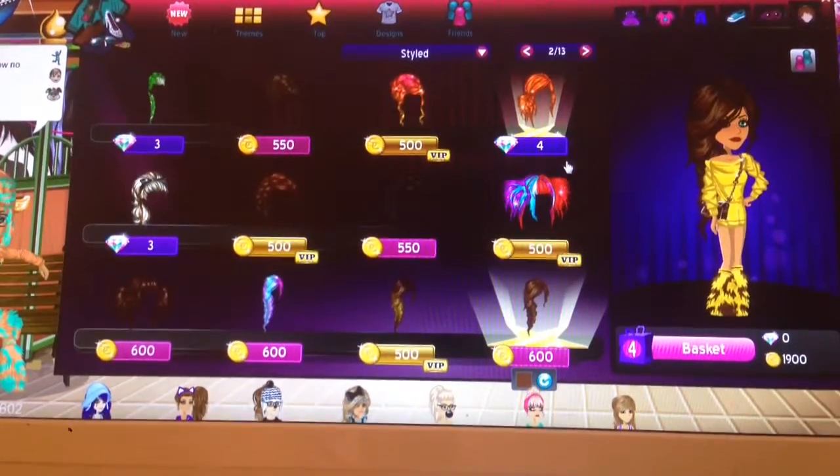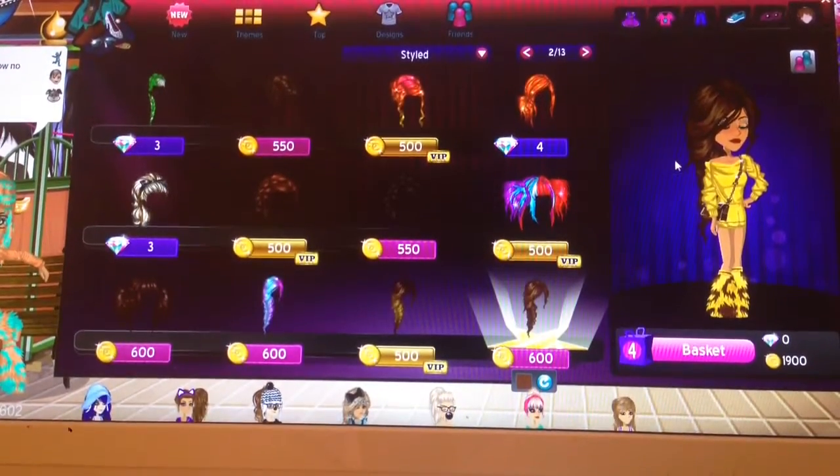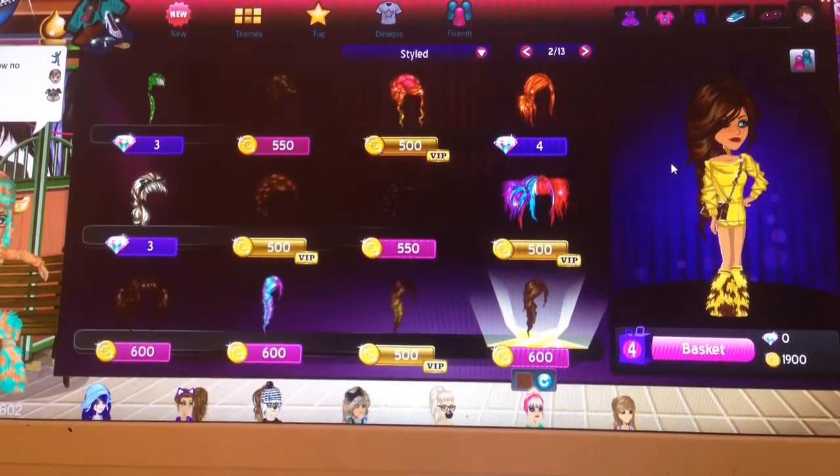Hey guys, so I know this isn't very crafty, but today I am on MSP, also known as MovistarPlanet.